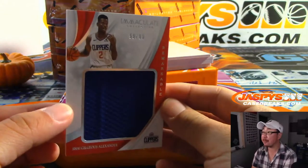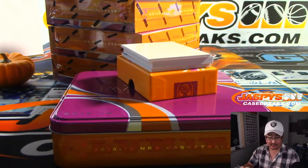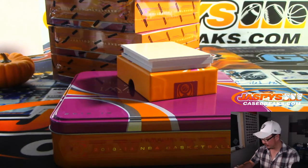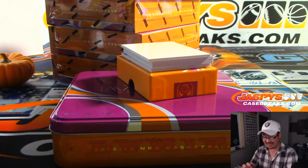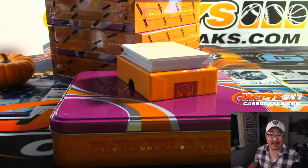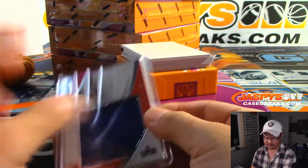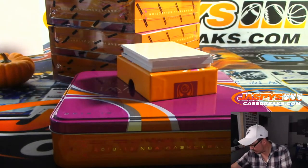We got 59 out of 99 — SGA, Shai Gilgeous-Alexander. Clippers are a serial number team, and Clippers number 59 — that's Stephen Kendrick, number 59. We'll set those over here.